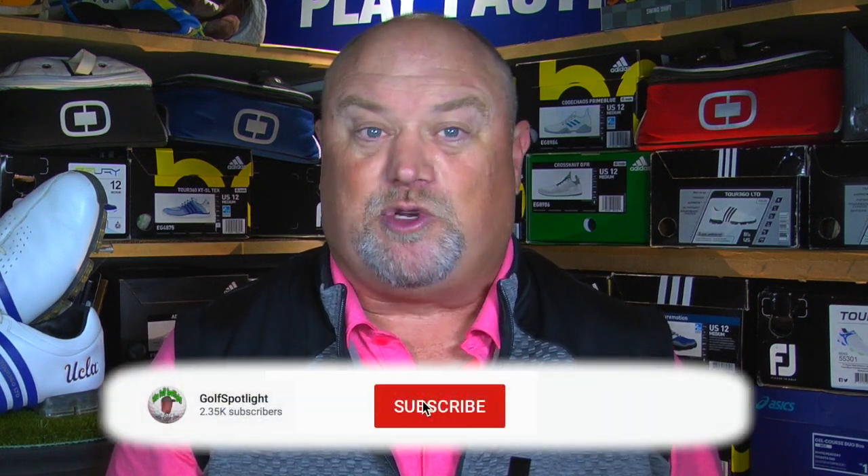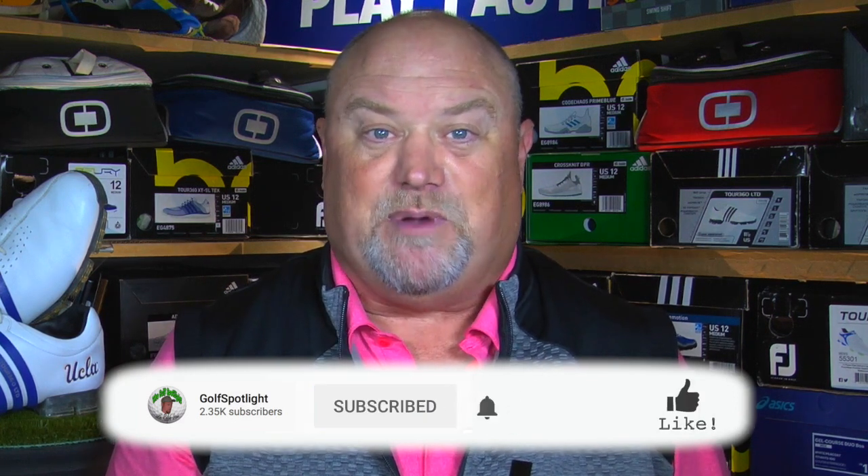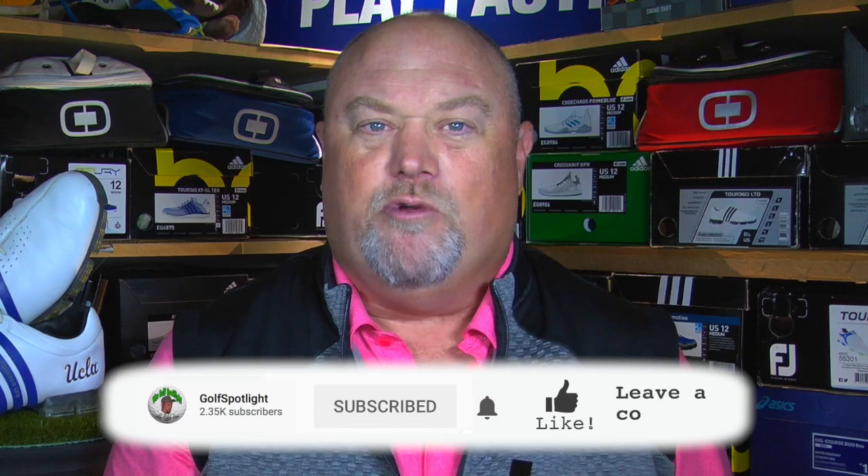I ask you to click on the red subscribe button and turn on your notifications so you never miss an episode of the Golf Spotlight. Comment down below — what do you need to keep in your golf bag? A rain suit? Extra gloves? Maybe snacks? Let us know.